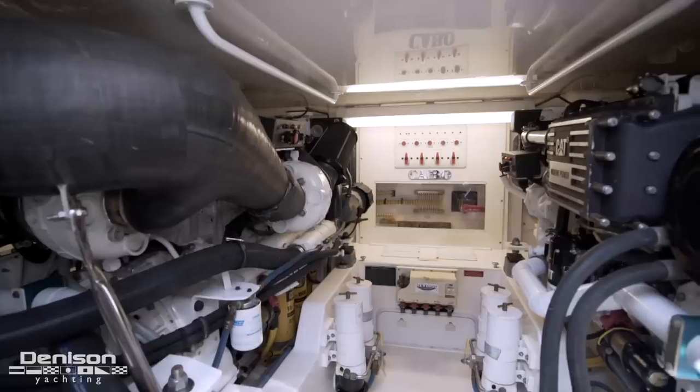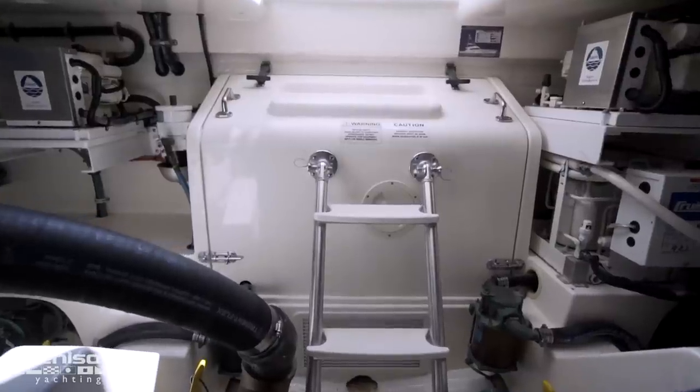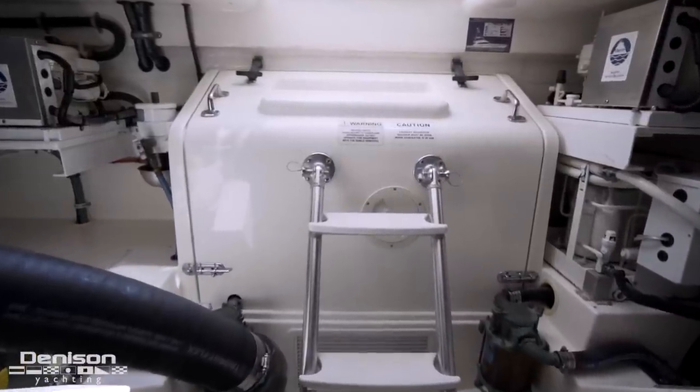Common sense guides the engineering down here. Quiet systems were mounted forward, but louder items like the compressor and generator were placed as far aft as possible from the staterooms.